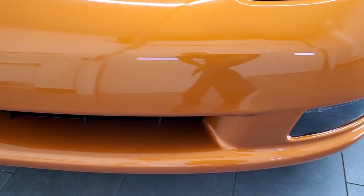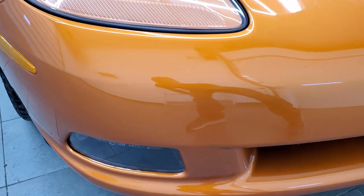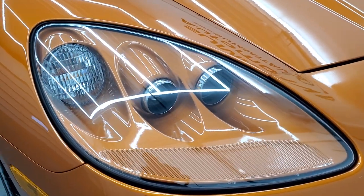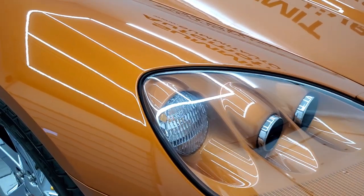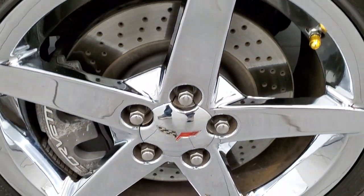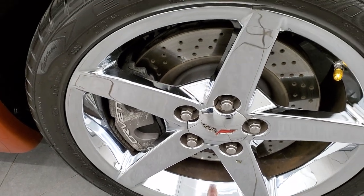Front bumper is in excellent shape — no scuffs, scrapes, or cracks on there. The hood is in excellent condition as well. The headlight lenses are crystal clear, no fogging or delamination. Passenger side front fender is in excellent shape as well, and no major scuffs on the passenger front rim, maybe one little scuff on the top there.